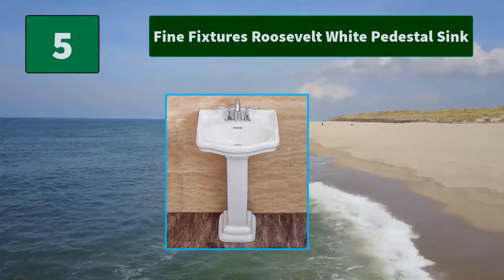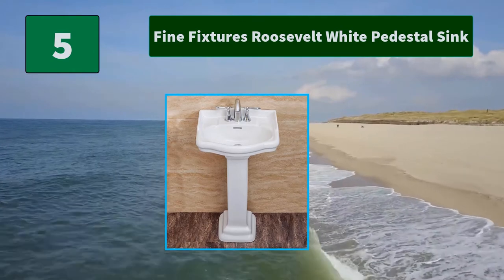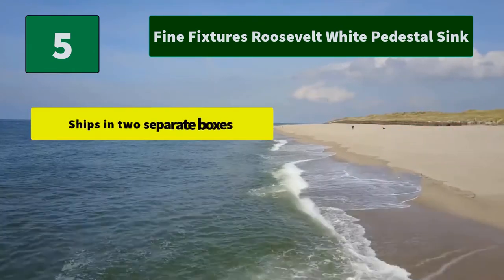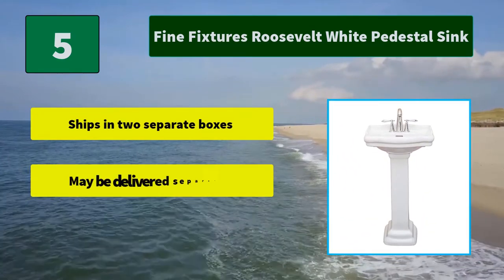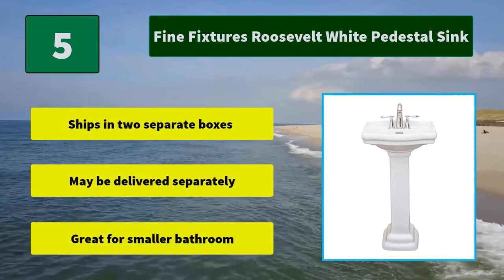Number 5. This pedestal sink features a sleek rectangular shape with column-inspired bottom and is a perfect height for gripping the edge and eyeballing your mirror. Main features: ships in two separate boxes, may be delivered separately, great for smaller bathrooms.